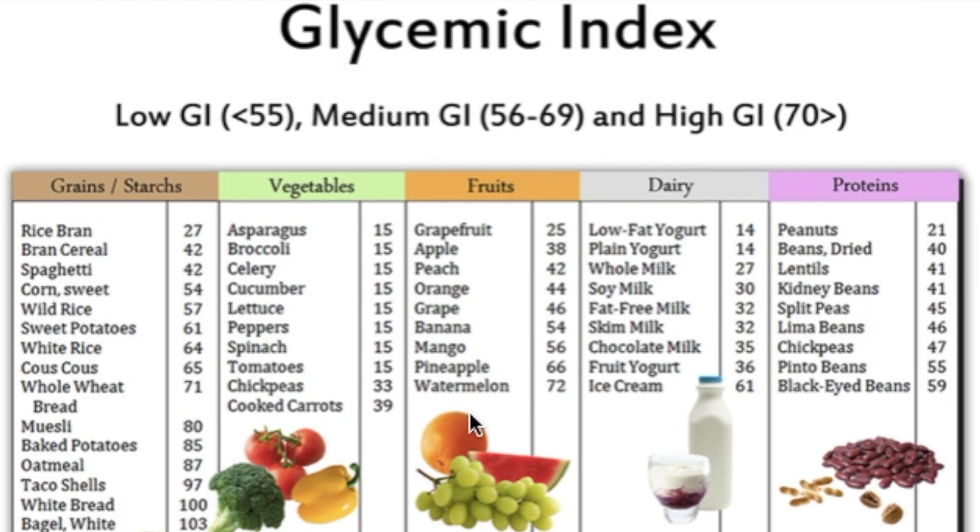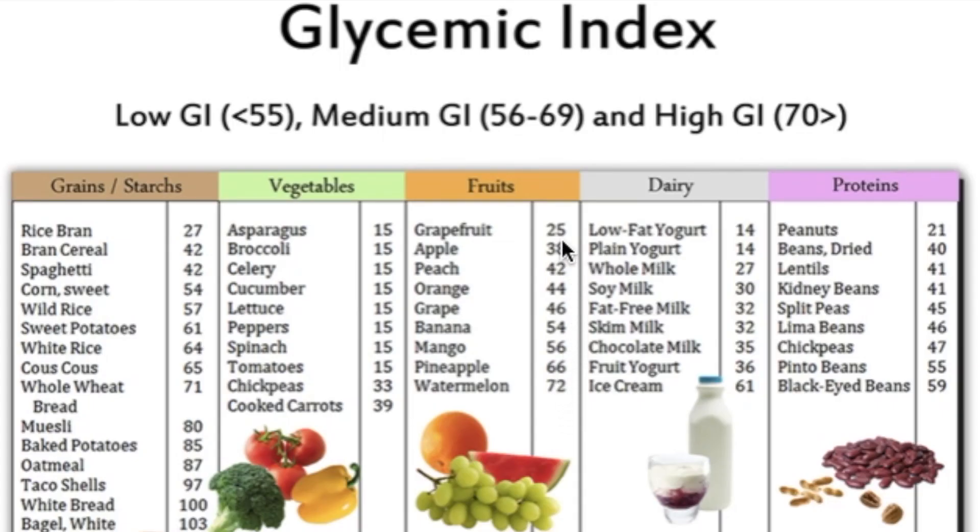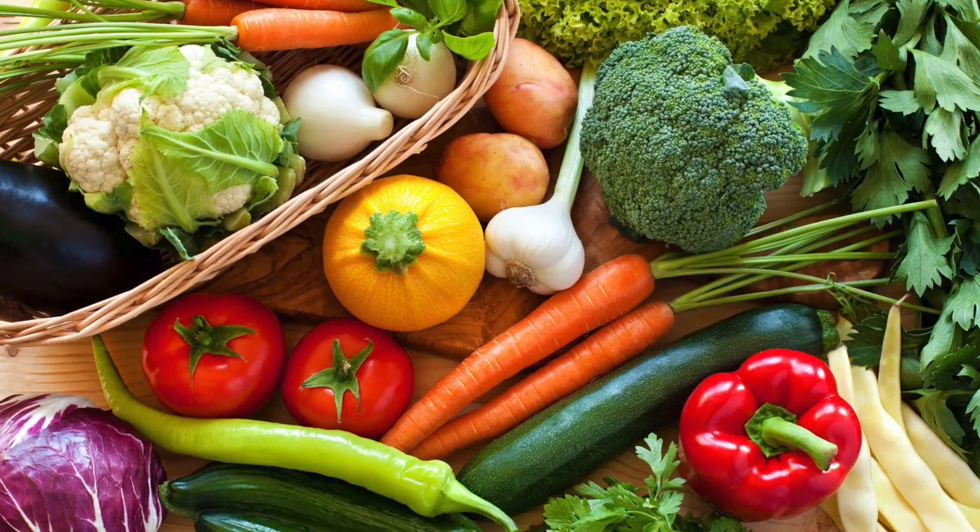When it comes to fruit, watermelon showed the highest GI across all charts. Lower GI fruits include apples, grapefruits, and peaches. Bananas are shown in the low category, but a more ripened banana can have a higher GI. For dairy, low-fat or plain yogurt is lowest on the scale, while ice cream is higher due to its sugar content. When it comes to vegetables, all of those listed are in the low GI category — vegetables are healthy and safe to eat if you have diabetes, with low carbohydrate and low sugar counts.